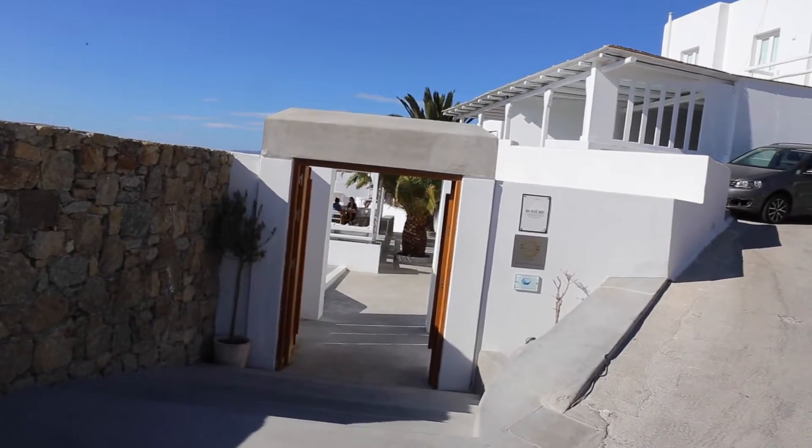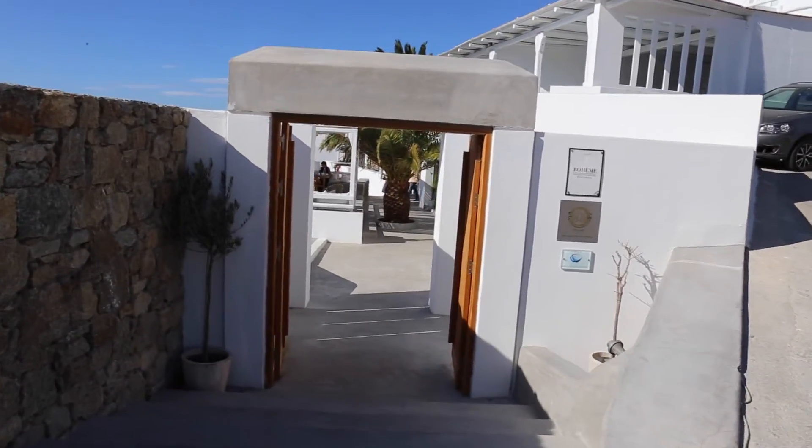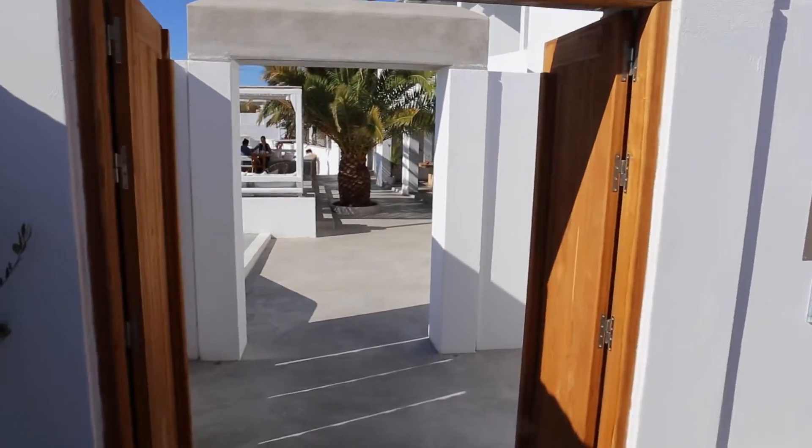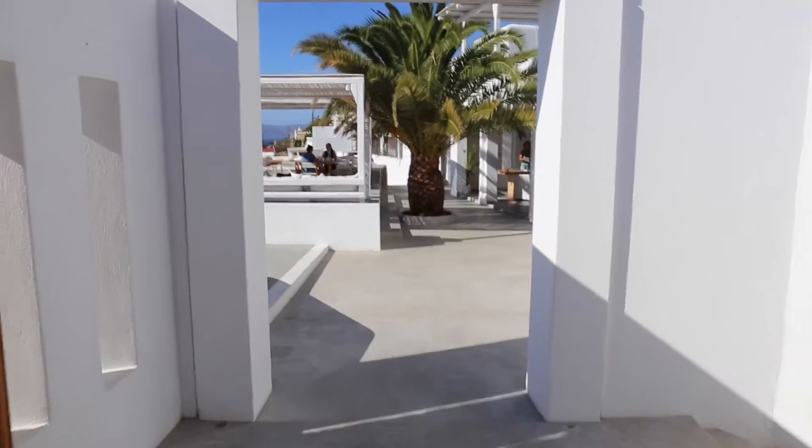Welcome to the Boheme Mykonos. This 20-suite boutique hotel opened this year — it's their first season — and let's take a tour of what they have to offer.